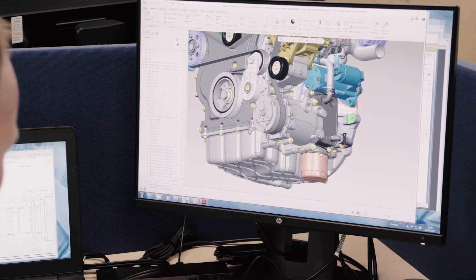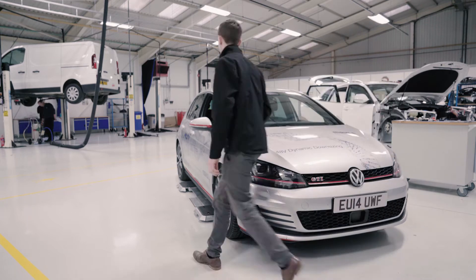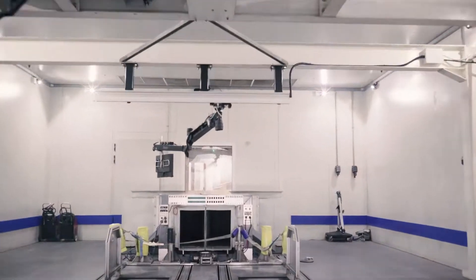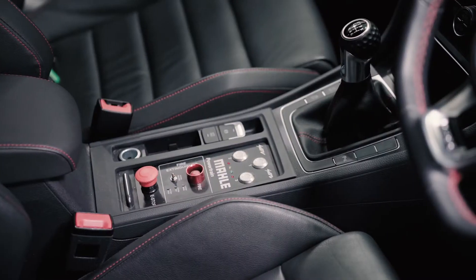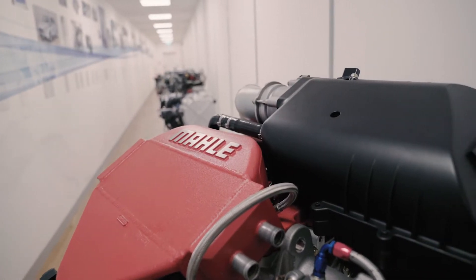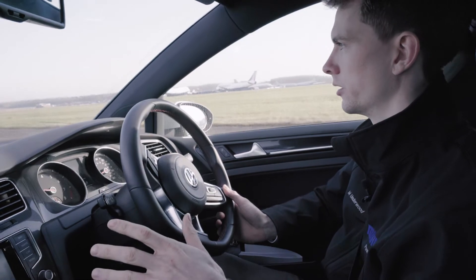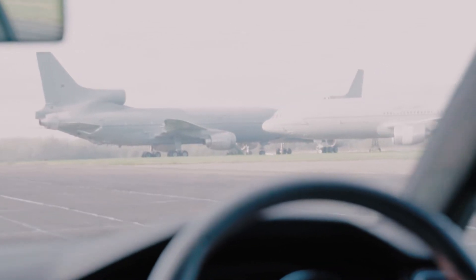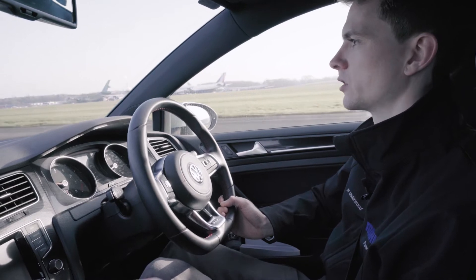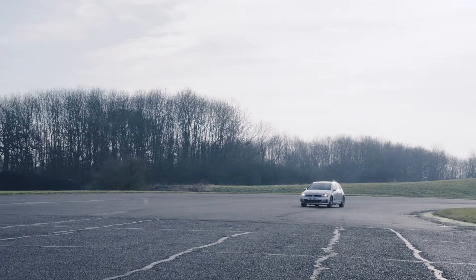Before this kind of high-performance engine can show off its power on the road, intense development work is required, all the way to the software for the control units to ensure precise engine calibration. This was developed by Mark Underwood and his colleagues. Myself and two other colleagues have written all of the software in this ECU. There are many, many functions that we've written for this car, specifically to control the clever supercharging system.